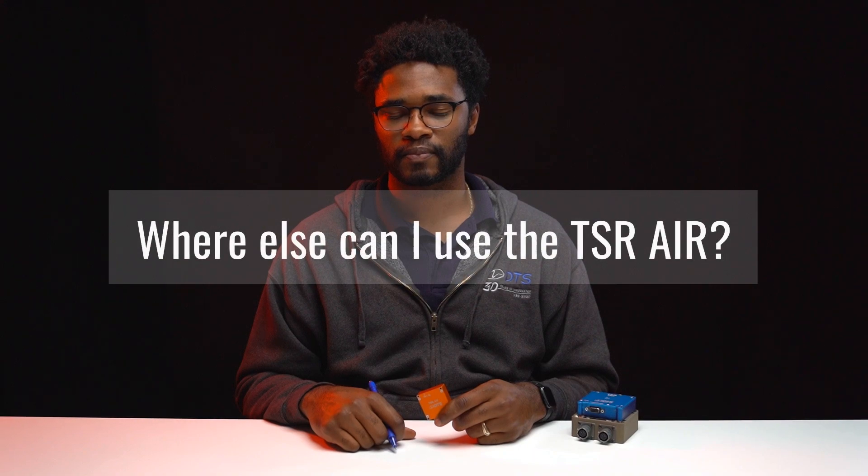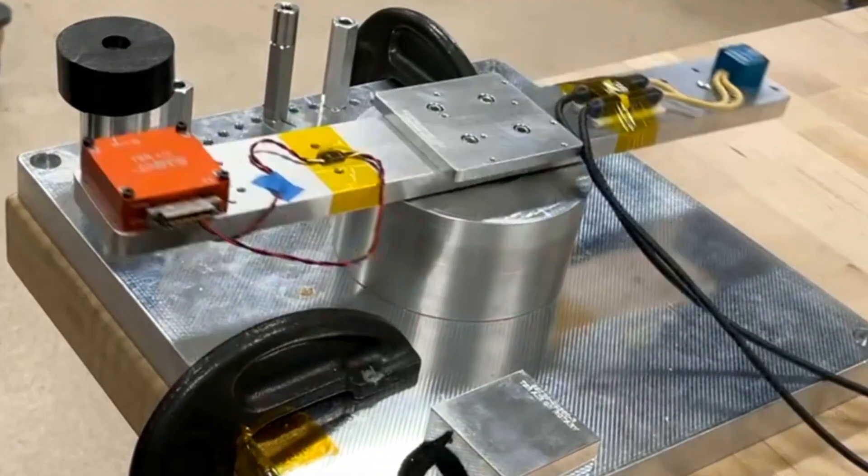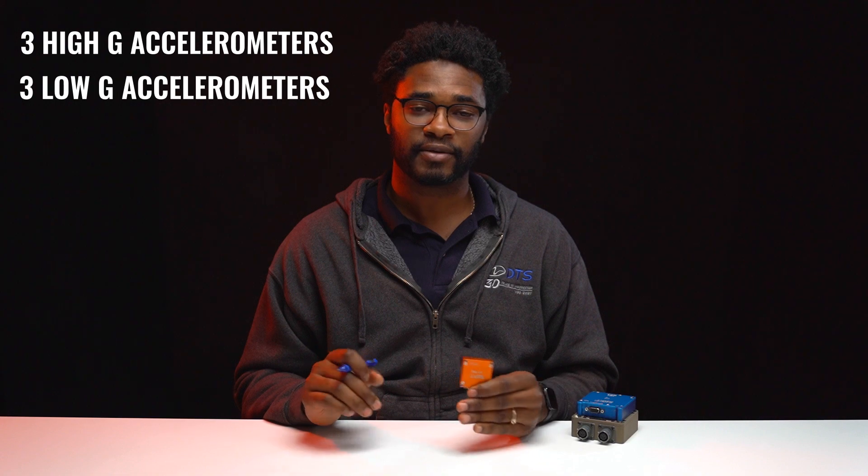Where else can I use the TSR air? You can use the TSR air for your general vibration and shock testing applications, because this product comes with nine embedded dynamic sensors. Those include three high-G accelerometers, three low-G accelerometers, and three angular rate sensors. The TSR air is a universal data logger that can be used to solve some of your more complex problems — whether that's locally capturing data in an aerospace application and streaming that same data out via different formats, or capturing shock and vibration data in ever smaller and shrinking applications.